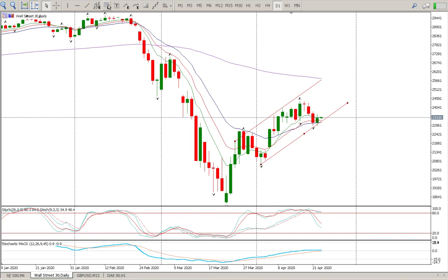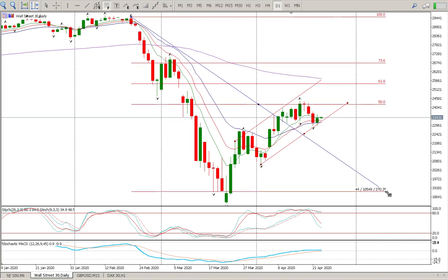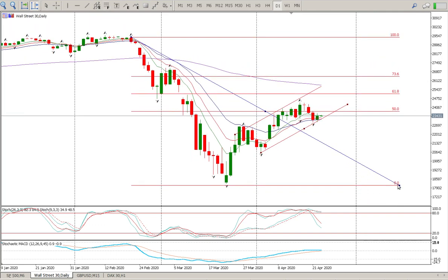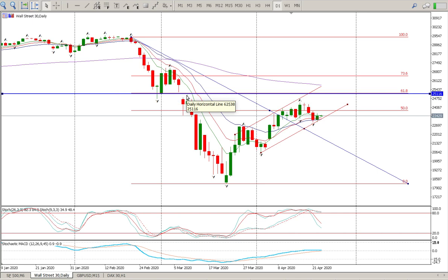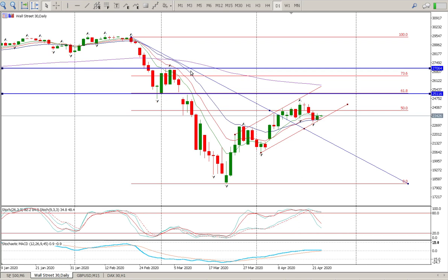I think the 61.8 Fibonacci is what the bulls are targeting, and the Fed is also pumping more money into this market. I still believe we have that area, and this previous high may even break through and close this gap. If it does get above the 73.6 level and breaks above here, all bets are off — I'd expect we're heading back to the top. It's difficult to believe what's happening based on events over the past couple of weeks.